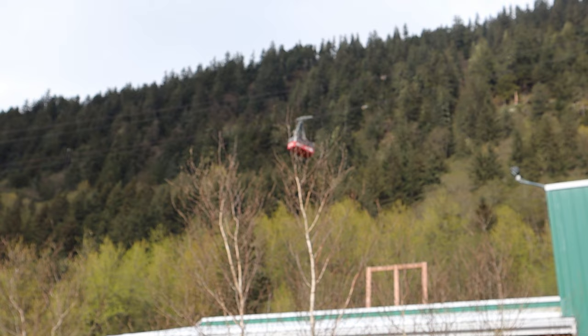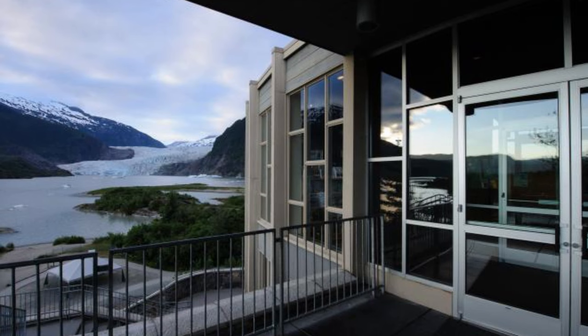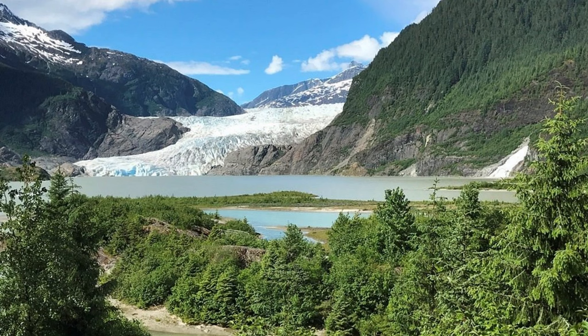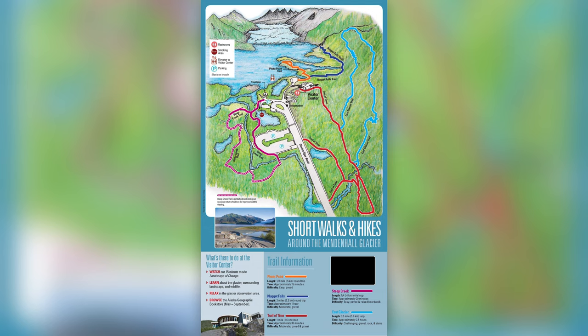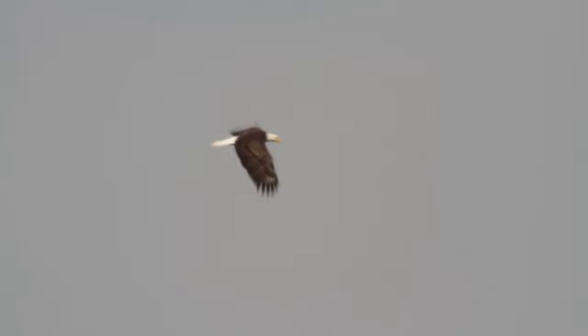If you visit the Mendenhall Glacier Visitor Center, be aware that the center isn't very close to the actual glacier. It used to be, but the glacier has been receding every year — you can still see it, but it's just not that close. The information center is interesting though, and there are trails you can take that will get you a little bit closer to the glacier, as well as excursions that will get you even closer. We've never done it, so I can't give it a good or bad review, but it is an option for you.